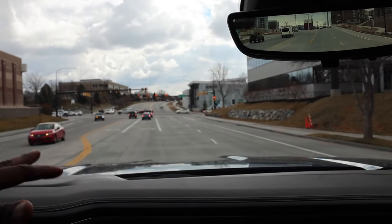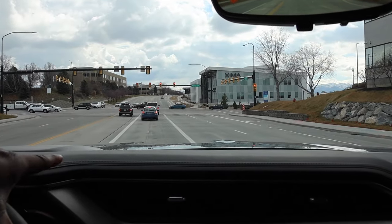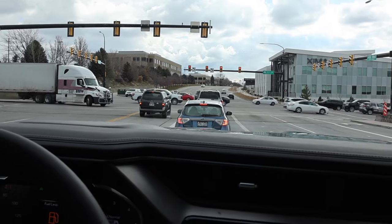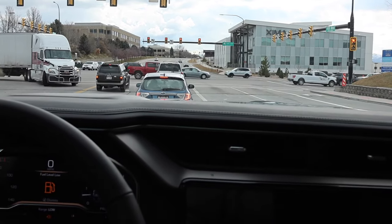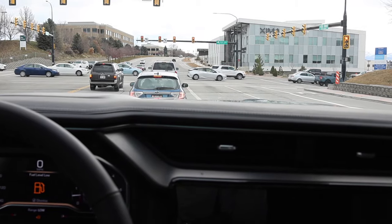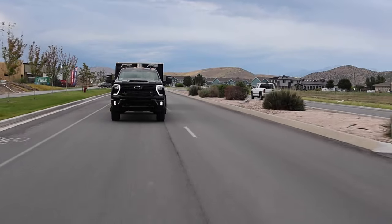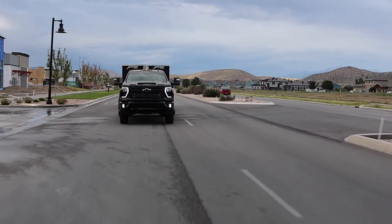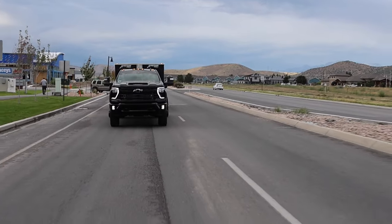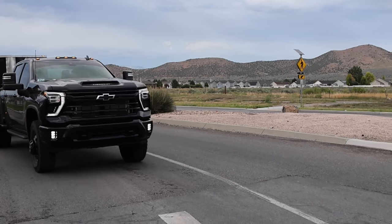I did a video probably about three years ago on why you shouldn't buy a dually — a lot of people found my channel based off of that video. The first point I'm going to discuss is insurance. I had mentioned that insurance is going to be more expensive for a dually, but I debunked that because I own one now. The dually was actually cheaper than both of my single rear wheel trucks.